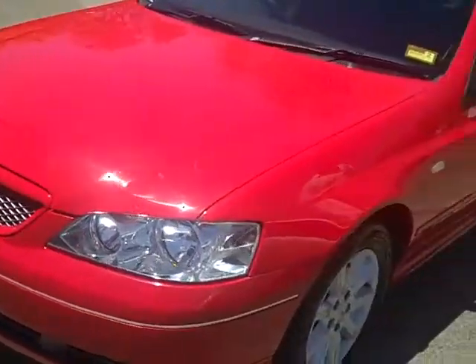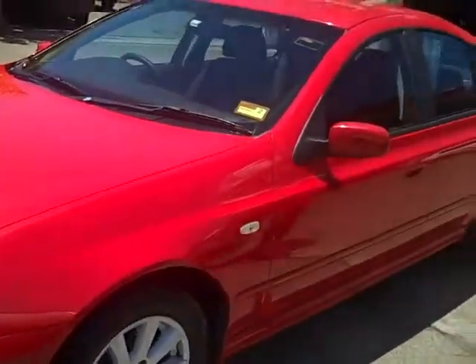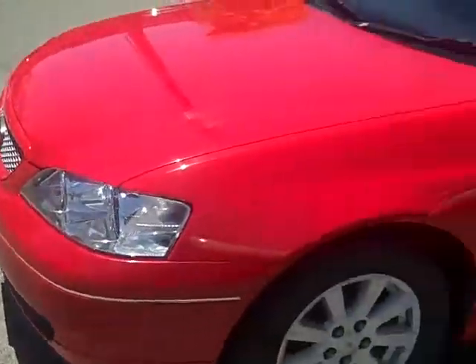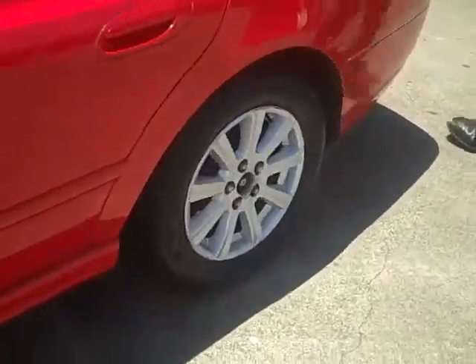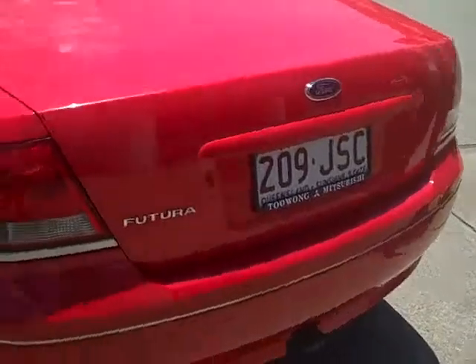As you can see, the vehicle is kept in really good condition by its previous owners. It's been very well maintained, with new tyres all around. Walking around the vehicle you can see that there are no dings or scratches really visible.